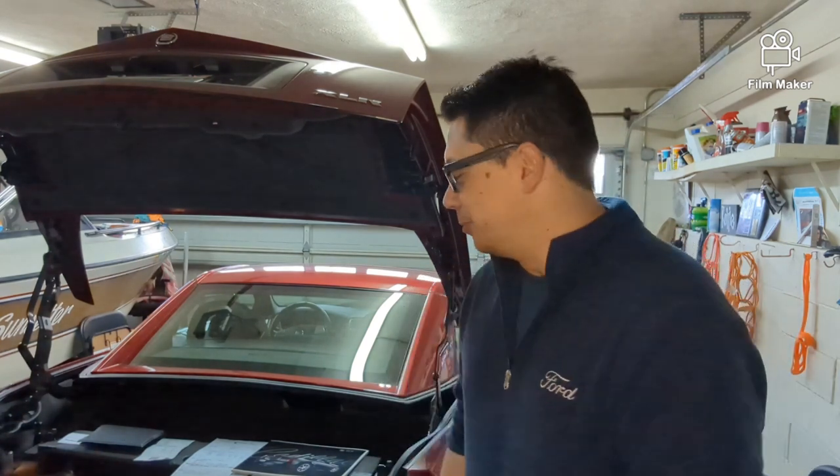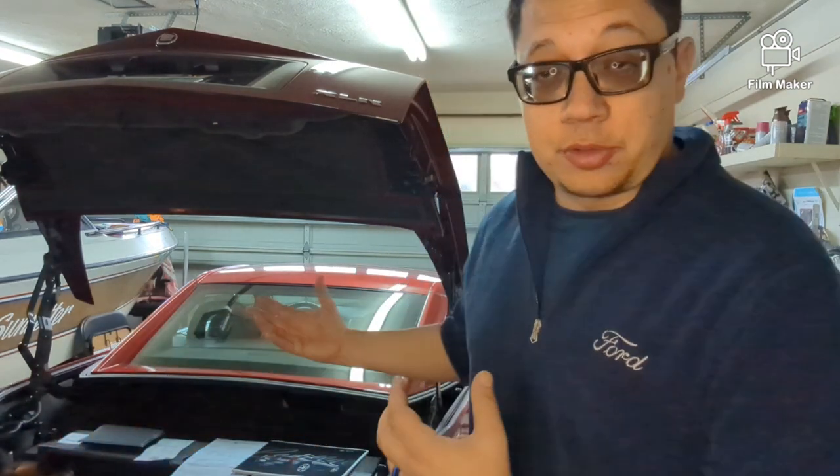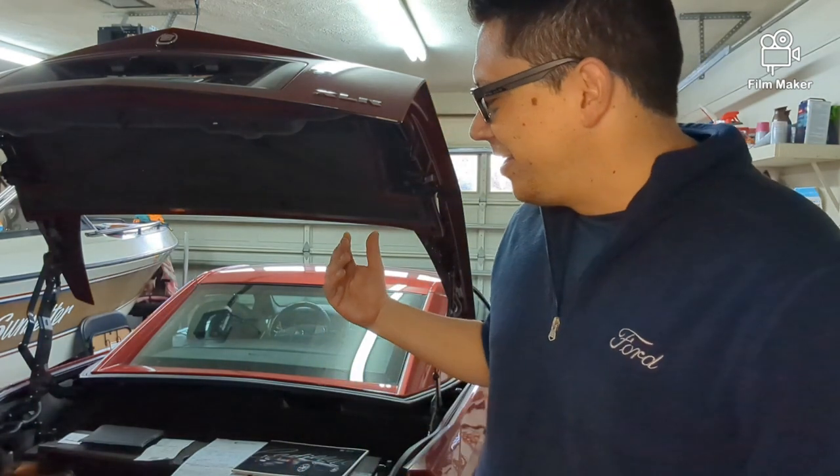I didn't pay anything close to that — I paid mid-$30s. But that doesn't mean I got a screaming deal, because there are a couple things you need to know about this car. If you're looking at a 2007 to 2008 Chevy Corvette, you also need to look at this. After purchasing it I filled up the tank and walked into the garage to find it reeking of fuel.